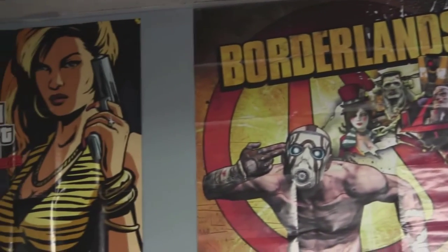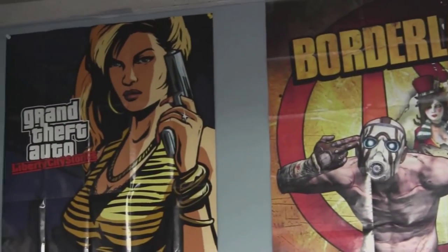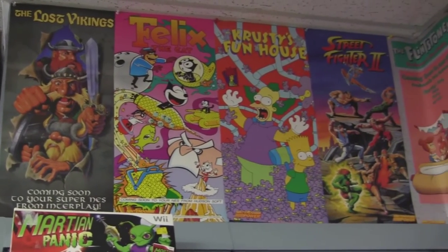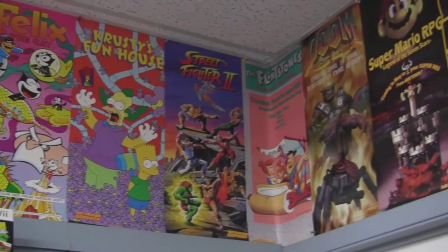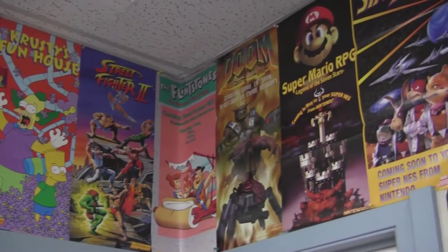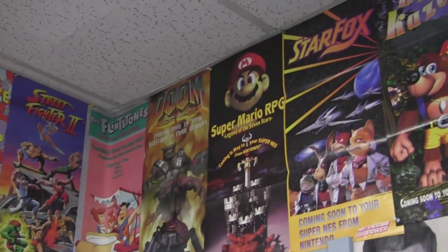And, of course, Liberty City Stories — oh, that's so cool. More posters! So we've got The Lost Vikings, Felix, Krusty's Funhouse, Street Fighter II, Flintstones, Doom, Super Mario RPG, Star Fox, and Banjo-Kazooie, all from the Super Nintendo era. Awesome!